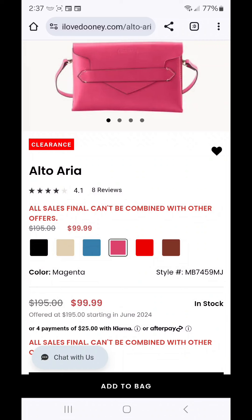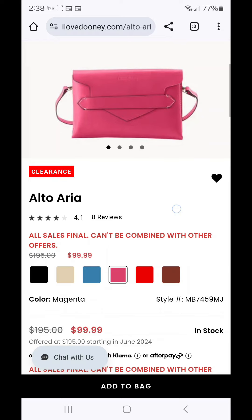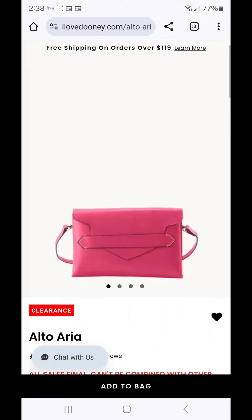Of the colors available, the only one I do not have is the magenta pink. I actually did order it but they shipped a duplicate of the red, so I returned it and haven't gone back to purchase it. This is like the third time I've traveled with the black, so I'm wondering if my most recent pink fuchsia bag purchase will be enough and maybe I just pass on the magenta. I have five of the six colors pictured here.